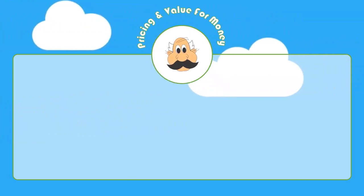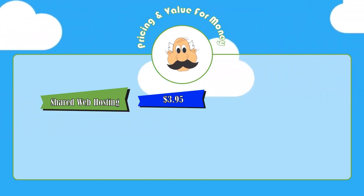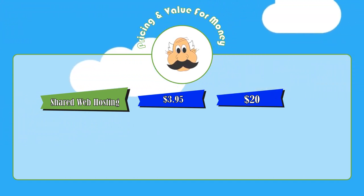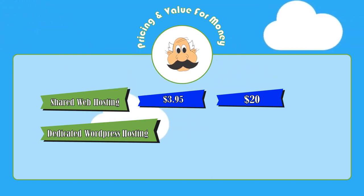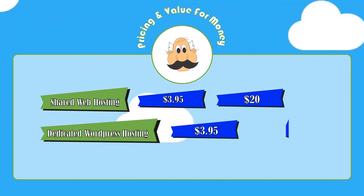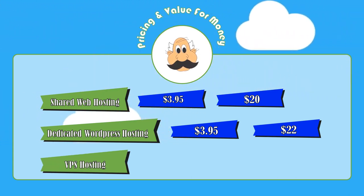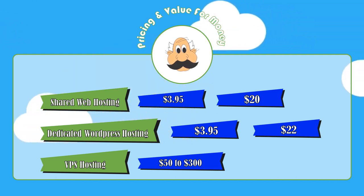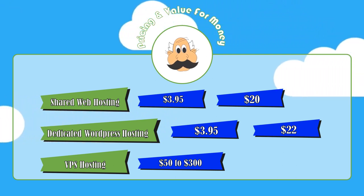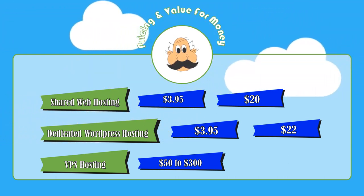Let's talk about Hostpapa's pricing and general value for money. Shared web hosting ranges from $3.95 per month with a three-year commitment up to $20 per month for the pro plan. The dedicated WordPress hosting plan offers better performance and specialized WordPress support, also starting at $3.95 per month with a three-year commitment up to $22 per month for the pro level. If you're interested in VPS hosting, there are five different pricing tiers ranging from $50 per month up to $300 per month. In conclusion, Hostpapa offers pretty good packages and value for its price, especially at the lower ends, though you do have to commit to three years to get the best price.